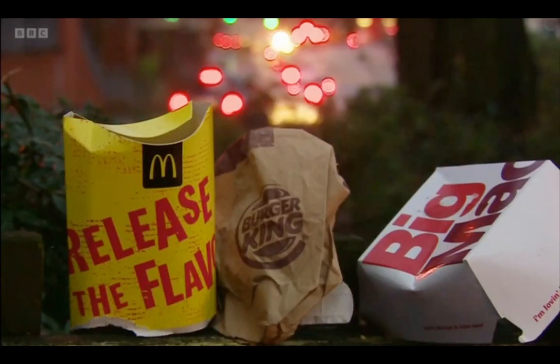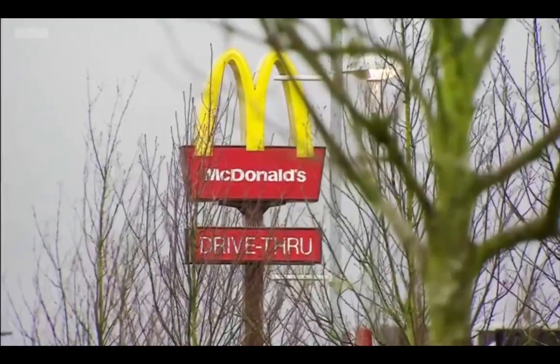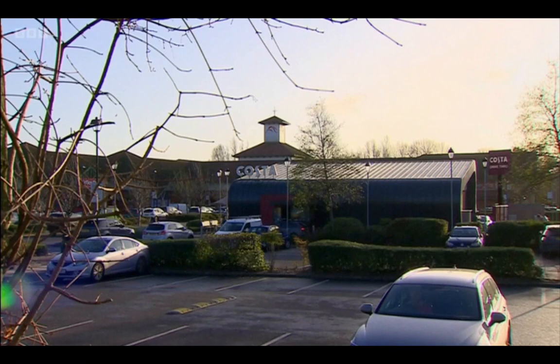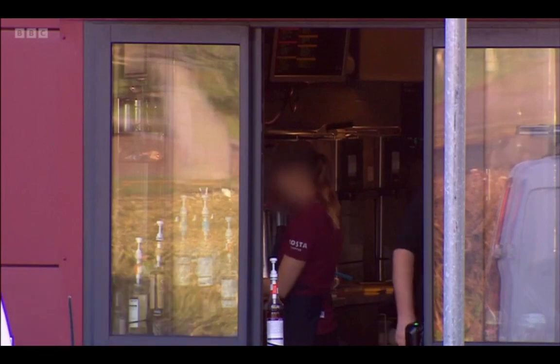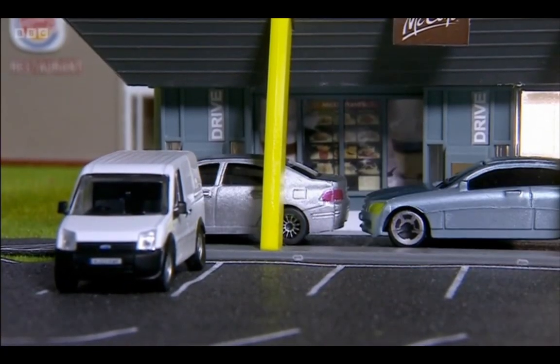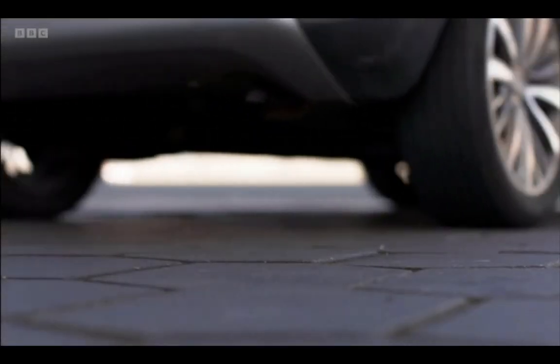Burger King and McDonald's tell me that while they don't have any current plans to introduce this technology, they already take measures to protect their staff. Costa Coffee is actively reviewing using an exhaust extraction system. All three companies feel that given the measures they have in place, their staff are not exposed to harmful levels of pollution. KFC didn't provide a response.